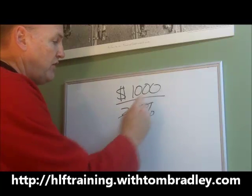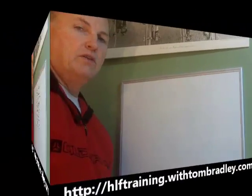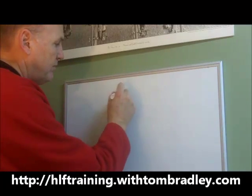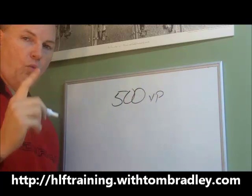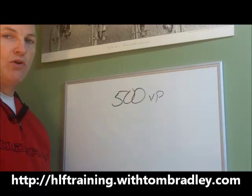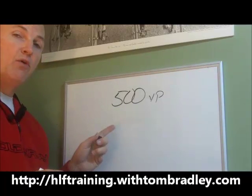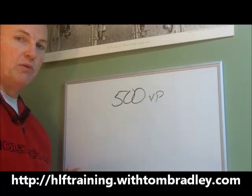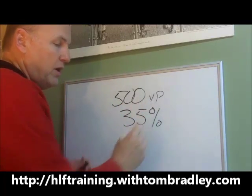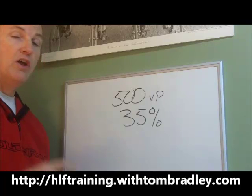So our first step is to change that to a 35% discount. To get your 35% discount, you need to place 500 volume points in one month. Whether you haven't ordered anything yet or just need to round it out to 500, once you complete that in one month, you'll be moved up to a 35% discount — and you'll be at that 35% discount forever, as long as you're an Herbalife distributor.